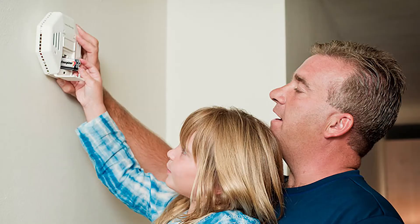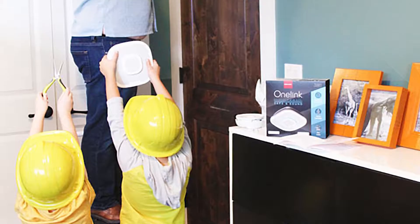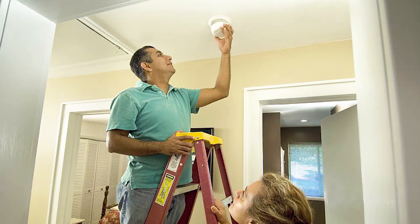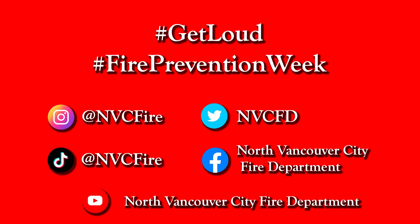Test them today and test them every month. Show yourself and your family testing your alarms and post it to your social media channels. Challenge your family, challenge your friends to do the same. When you're doing it, use the hashtags: hashtag Get Loud and hashtag Fire Prevention Week.